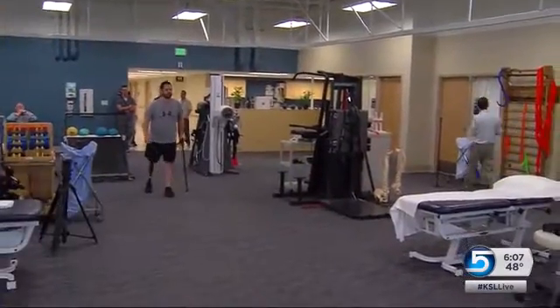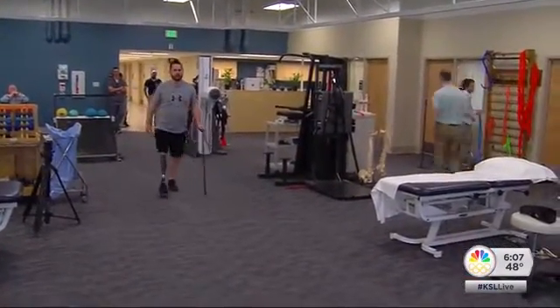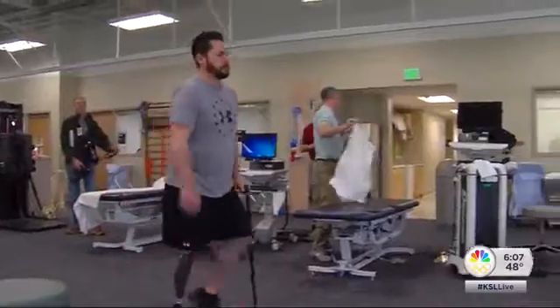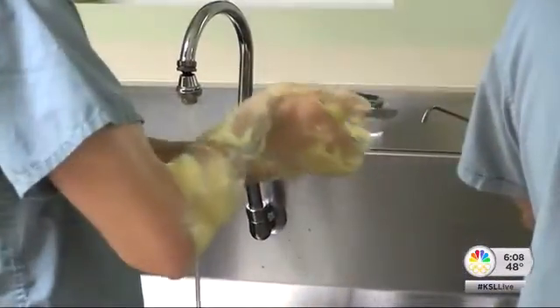Bryant Jacobs of Harriman is learning to walk for the third time — first as an infant, second with his socket prosthetic, and now with his new percutaneous osseointegrated prosthesis. It's all about baby steps right now. A roadside bomb explosion damaged his leg in Iraq 11 years ago, and it was amputated two years ago.